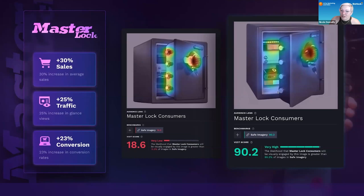They changed a few things: they changed the orientation, opened the door a little bit more, lit up the inside, and put some items in there that were recognizable. The Visit score went up to 90.2 — a high likelihood that people would be visually engaged with the image and more likely to convert. They got a 30% increase in sales simply by changing this. And you look at the two pictures, they're not that different. But this is the power of predictive analytics. They also got increased traffic and conversion.